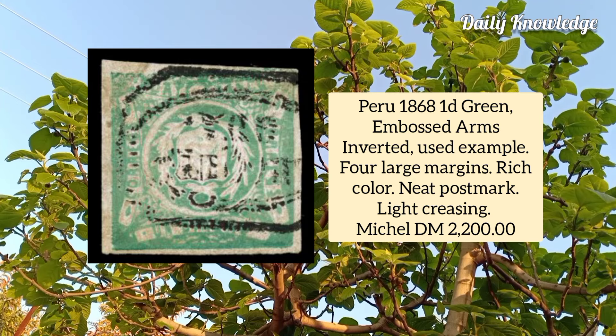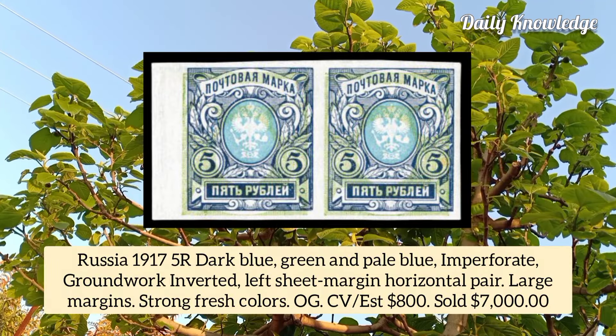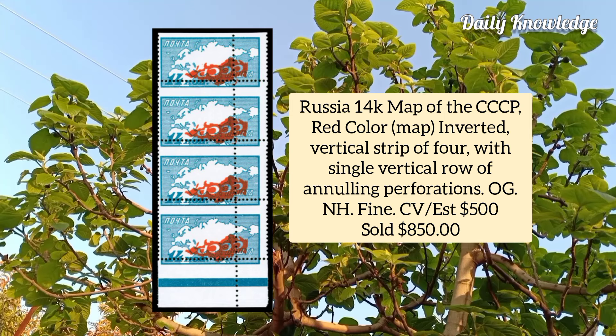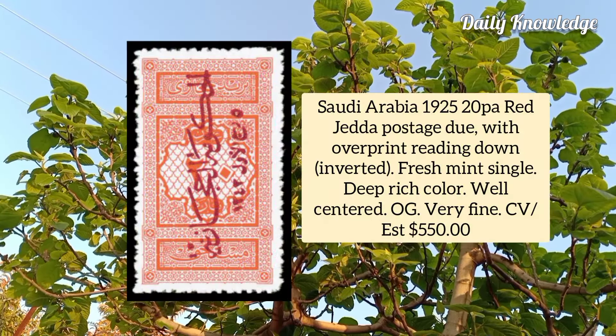Russia 1917, 5 are dark blue green and pale blue imperforate, groundwork inverted, left sheet margin horizontal pair. Russia 14k map of the USSR, red color, map inverted, bottom sheet margin vertical strip of four with single vertical row of annulling perforations.